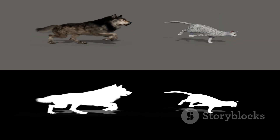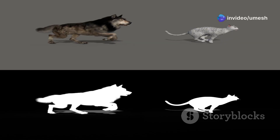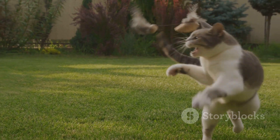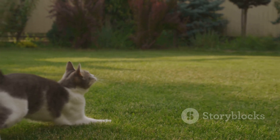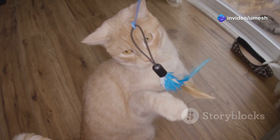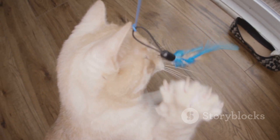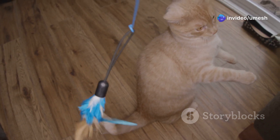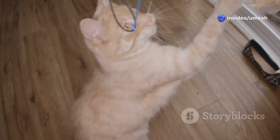This difference in reaction time highlights the unique evolutionary paths of each species. Cats have honed their speed and agility to become solitary hunters, while dogs have developed endurance and cooperation to hunt in packs. Cats, as solitary hunters, rely on their speed and sharp claws and keen senses, making them formidable predators. Dogs often hunt in packs, relying on cooperation and stamina. Watch as the cat effortlessly catches the toy with a swift, precise movement, while the dog, though slightly slower, still manages to grab it with determination and focus — a fascinating display of the remarkable differences and strengths of each species.